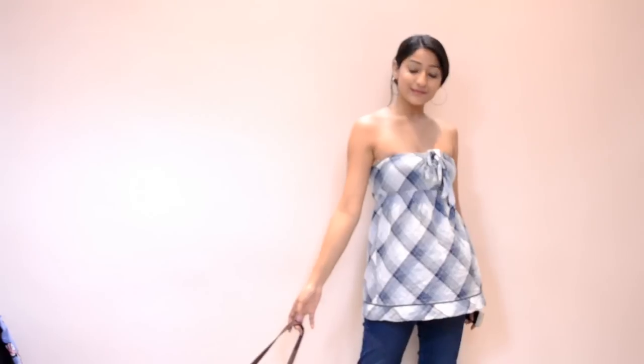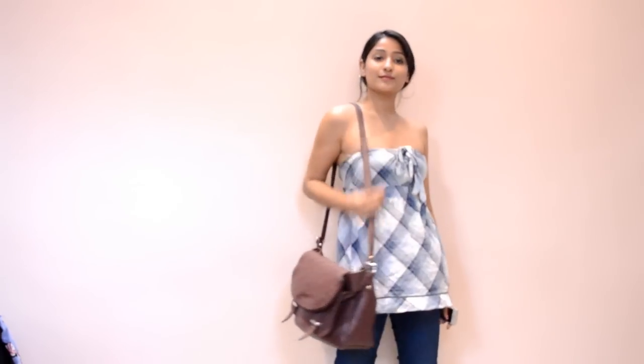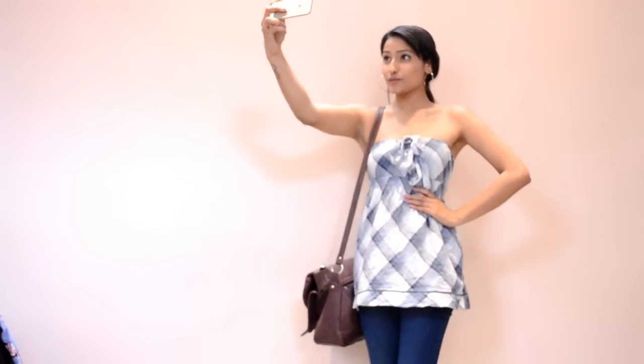Next is this tube top which looks really different and chic because of the geometric print. It also has a string bow in the front. I've paired it with a bag from Zara and denims — it's a very cute collage look. You can also throw on a white shirt to make it a more regular look, and I got this only for 200 bucks.